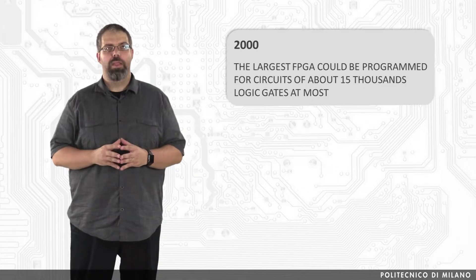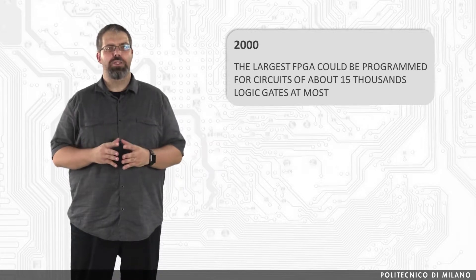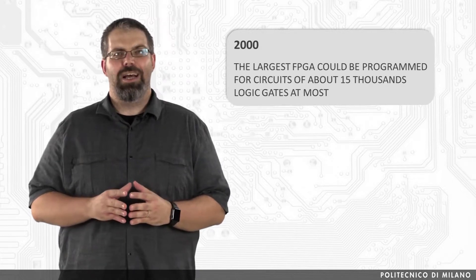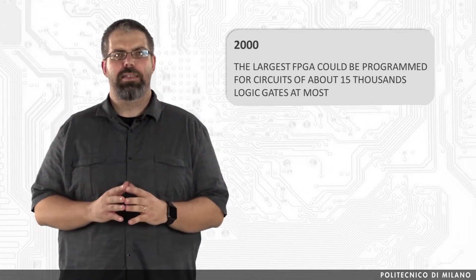All that glitters is not gold, and the versatility and reprogrammability of field programmable gate arrays comes at a price. Only a few years ago, the algorithms that could be implemented in a single FPGA chip were fairly small. At the beginning of the century, for example, the largest FPGA could be programmed for circuits of about 15,000 logic gates at most. To give you an idea, a 32-bit adder requires a couple of hundred gates.